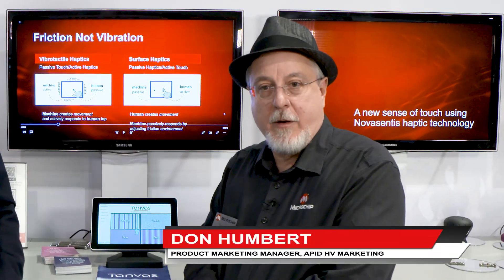I'm Don Humbert. I work inside of Microchip's Analog Power and Interface Division for the high voltage team. We create high voltage solutions for MEMS and piezo drive applications, including haptic applications.